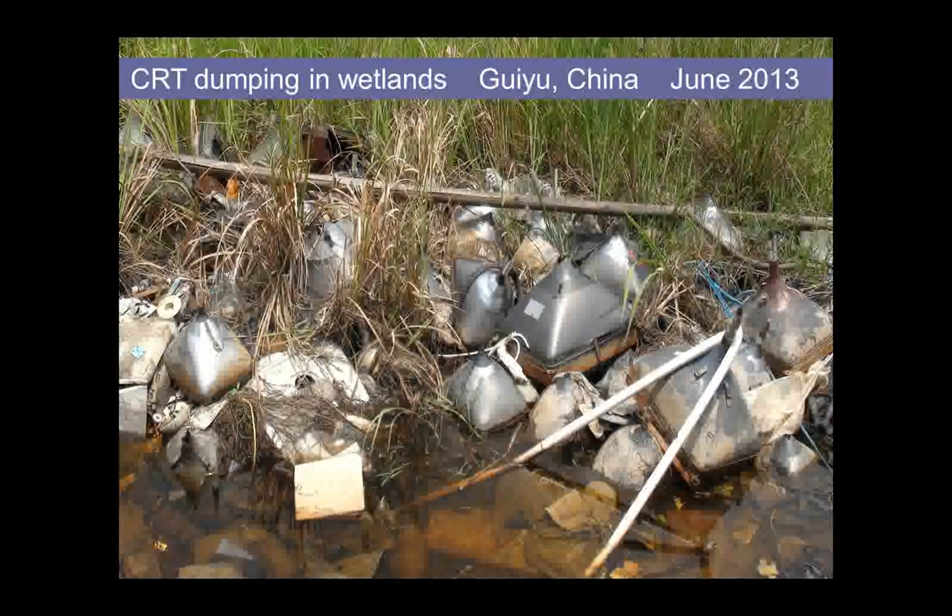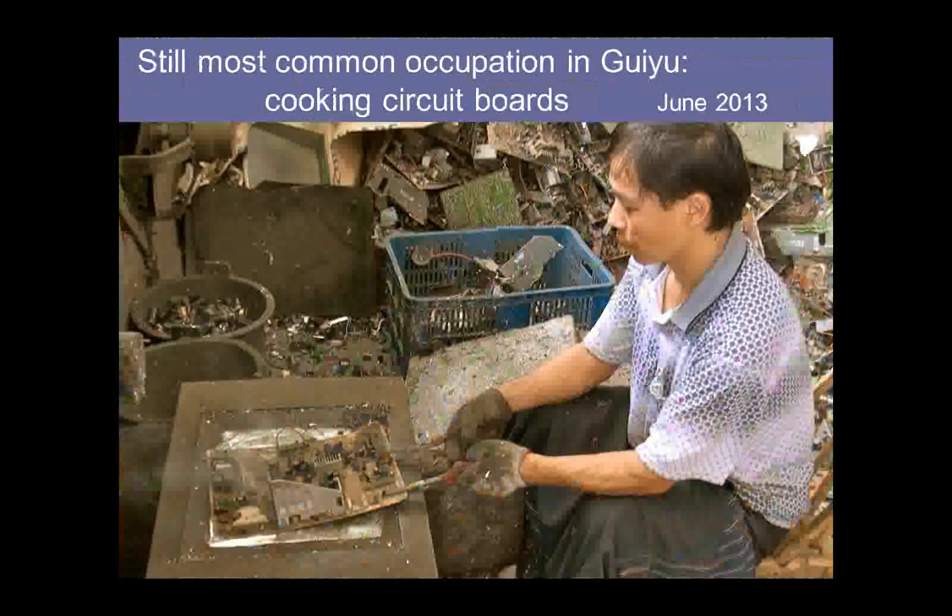We went back to China again in June 2013. Many know that the water table there is very high, meaning the drinking water is very easily contaminated. Heavy metals in this waste stream — lead, cadmium, mercury — are immortal; they never disappear. When they end up in the soil, air, and water, they never go away — they are elements that persist forever. In this area we still found a huge amount of heating up circuit boards over a pool of molten lead to pull off circuits for the counterfeit circuit market, with tremendous occupational exposure.